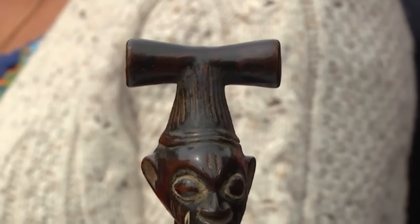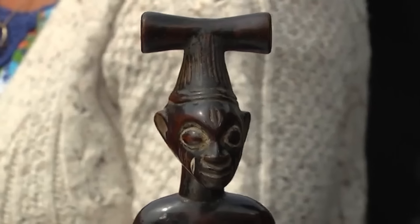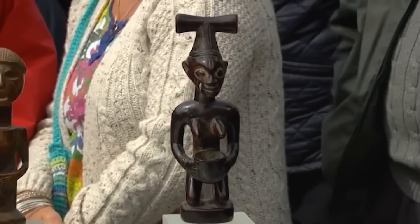Although beautifully crafted, detailed inspection reveals it is a fake, unlike authentic pieces. Its feet are not carved backwards, and the axe on the head lacks the intricate detail expected in a shrine idol. What value would be placed on this fascinating collection of African tribal art?